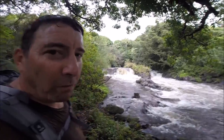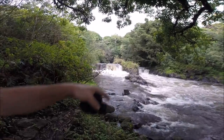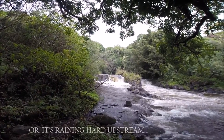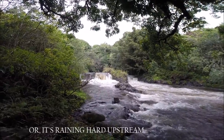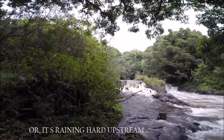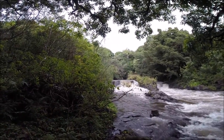The volume of water up here does not seem to match at all the much lower volume of water downstream by the ocean, indicating to me that a lot of this water is disappearing through the porous volcanic rock on its way to the ocean. The brown color means rain.